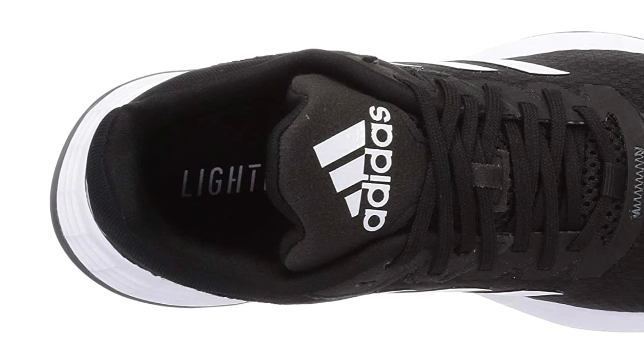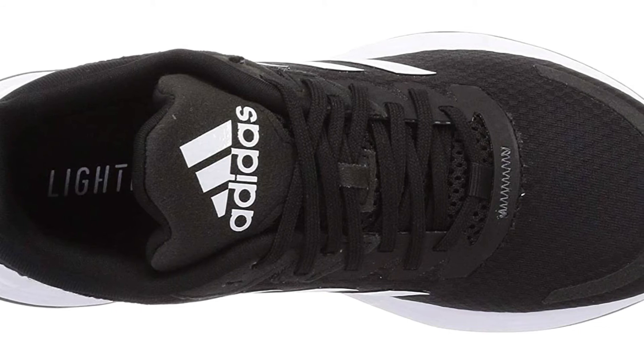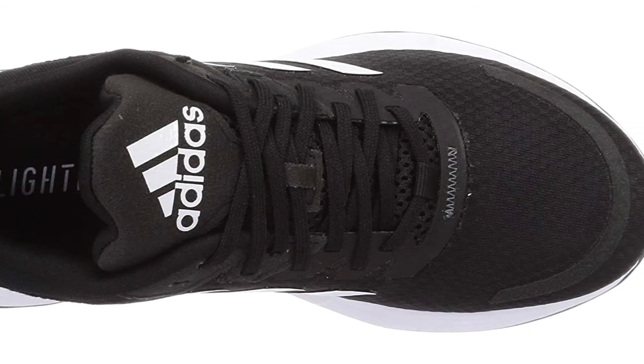The straightforward design means that it is easy to slip them on at a moment's notice, and they are otherwise identical to standard width shoes, making them an easy option to swap over to.